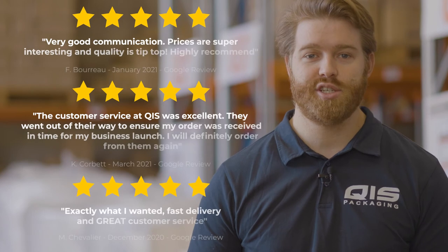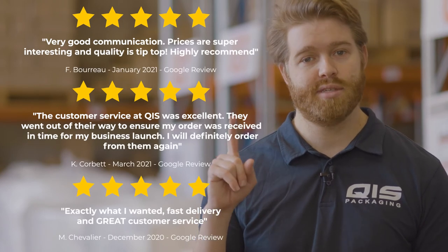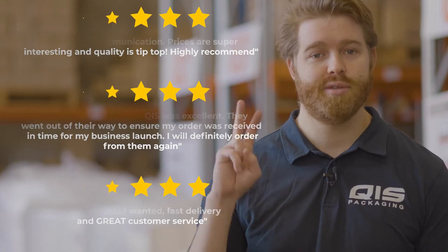Because we import all our products directly from the manufacturer, we're able to offer them at great wholesale prices to all our customers. At QIS we pride ourselves on customer satisfaction and fast delivery. Once your order is processed it takes just one business day to Brisbane and Sydney, and two business days to Melbourne.